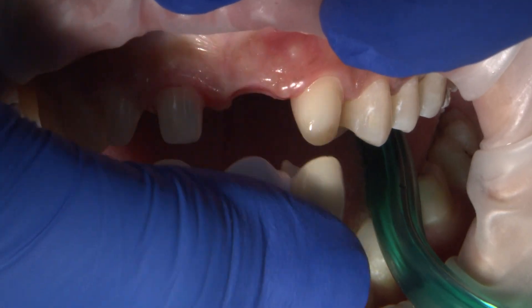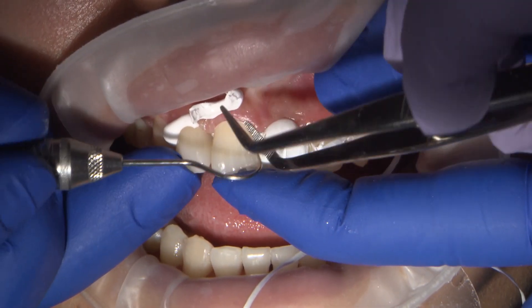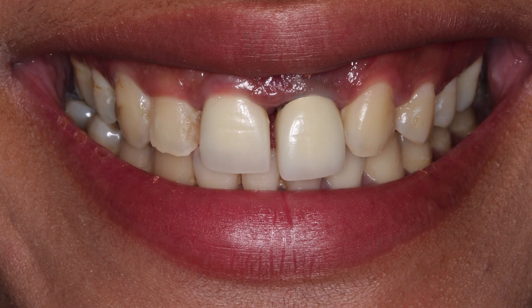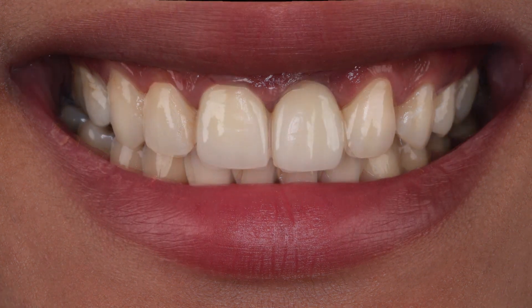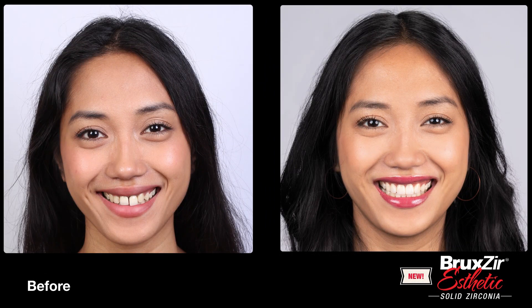The patient received a Bruxer Aesthetic bridge to replace extracted tooth number 9 because she did not want an implant. The canine number 11 was shaped to appear as if it were number 10 in the bridge span, and the bicuspid number 12 was cosmetically shaped to resemble the canine as it occupies that position. These before and after images illustrate the dramatic transformation. The goal was to create a natural-looking smile. Her Bruxer Aesthetic veneer and bridge have given her a new lease on life.